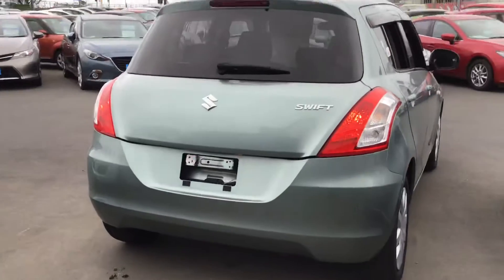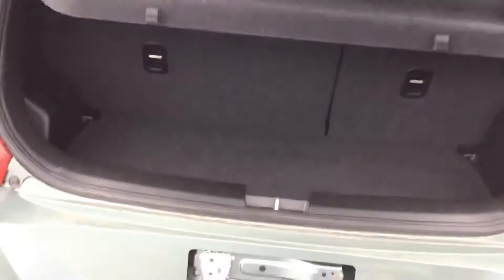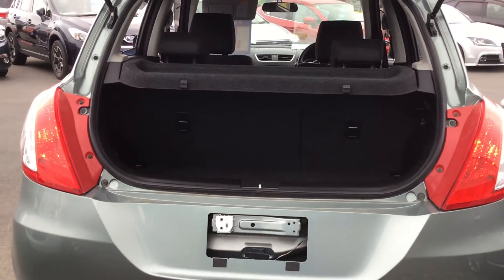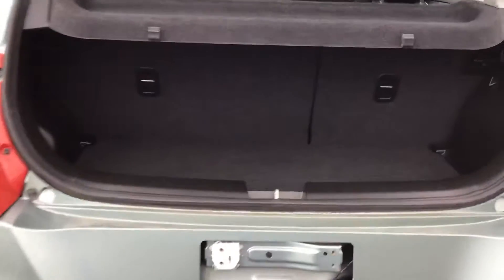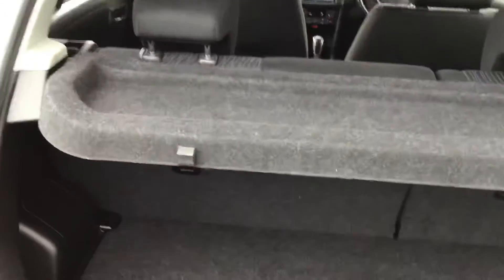Just quickly opening up the boot — the Suzuki Swift is a compact car, a small hatch, so it's got decent space in the back, and the rear seats can fold flat as well.